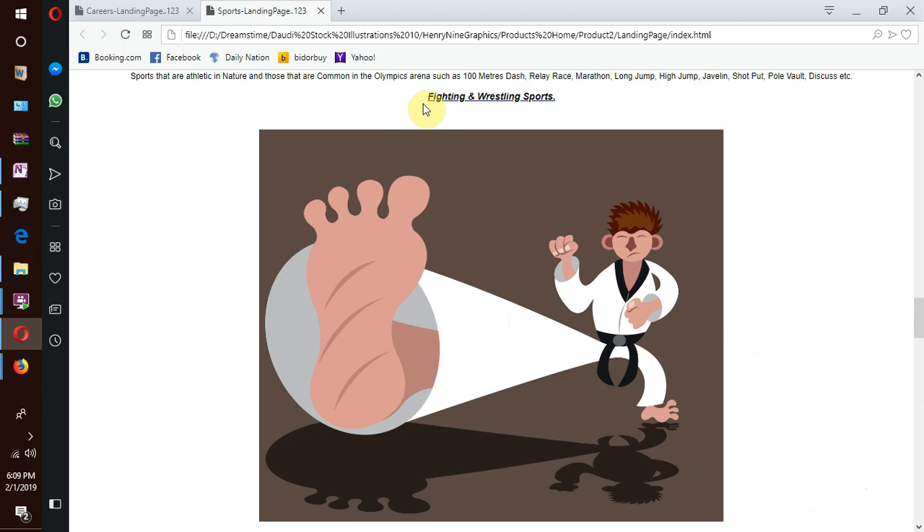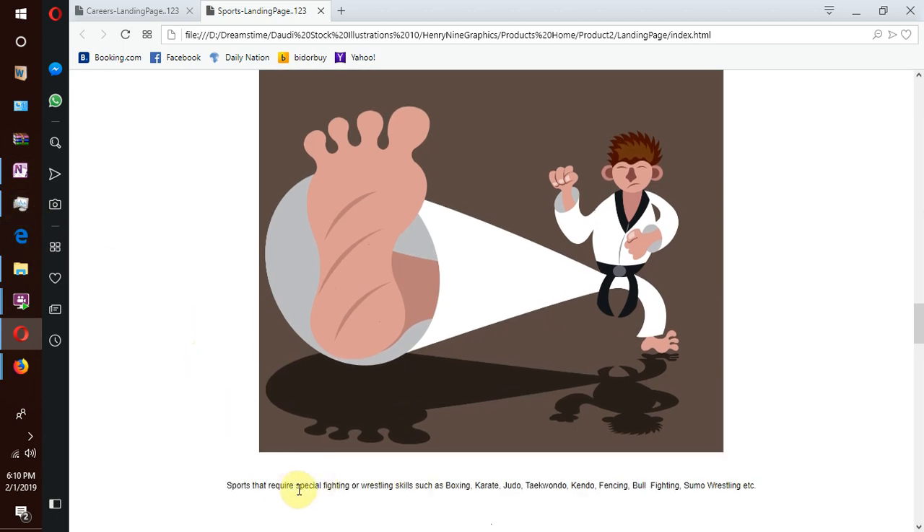We have fighting and wrestling sports — sports that require special fighting and wrestling skills such as boxing, karate, judo, taekwondo, kendo, fencing, bullfighting, sumo wrestling, etc.